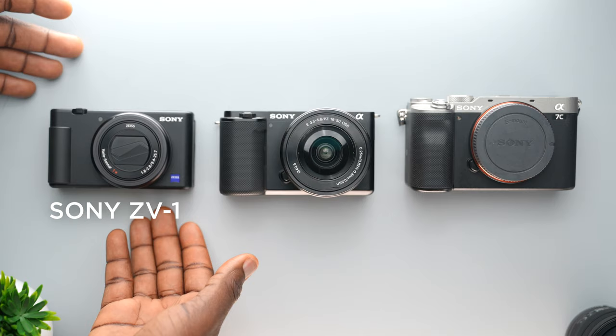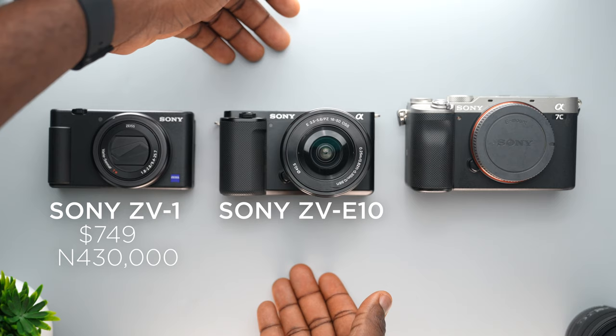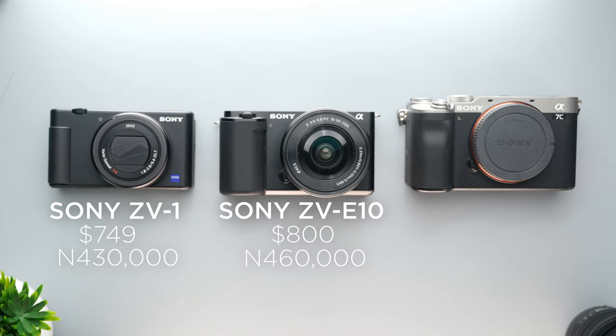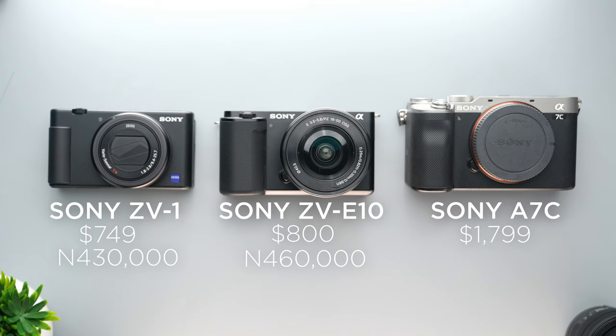So let's talk about pricing. If you do not have up to $1000 to spend on a camera and you still need great features, you should probably consider the Sony ZV-1, which currently retails for $749 or about 430,000 Naira. If you can spend $50 more, the ZV-E10 is a good way to go — it retails for around $800 or 460,000 Naira with the kit lens, less if you want body only. And last but not least, the big boy of the bunch, the A7C costs $1000 more at $1799, which works out to approximately 1,035,000 Naira.